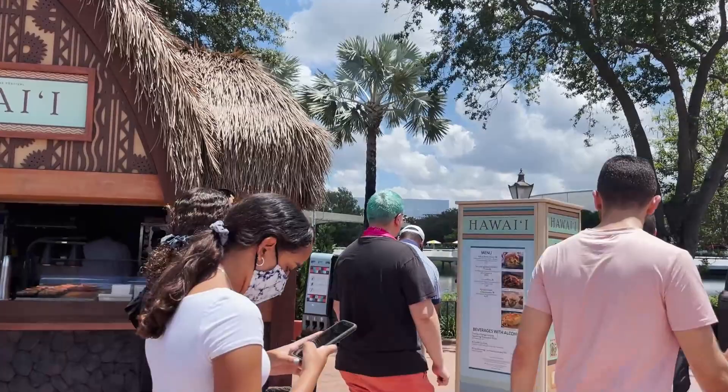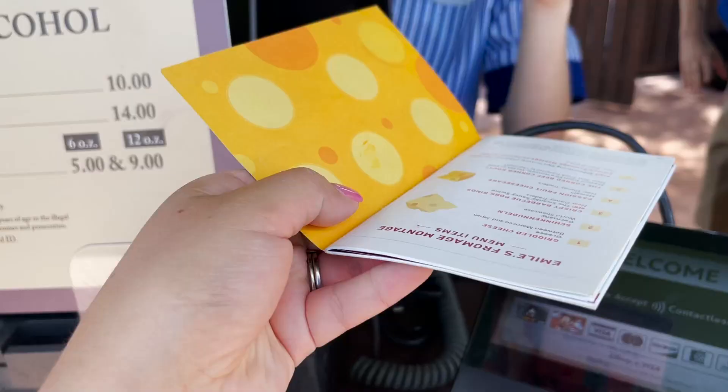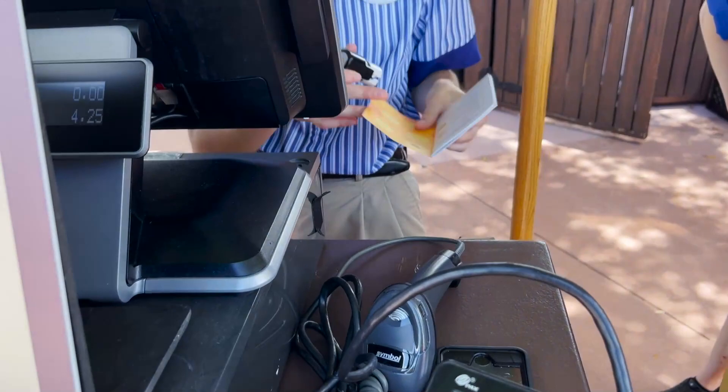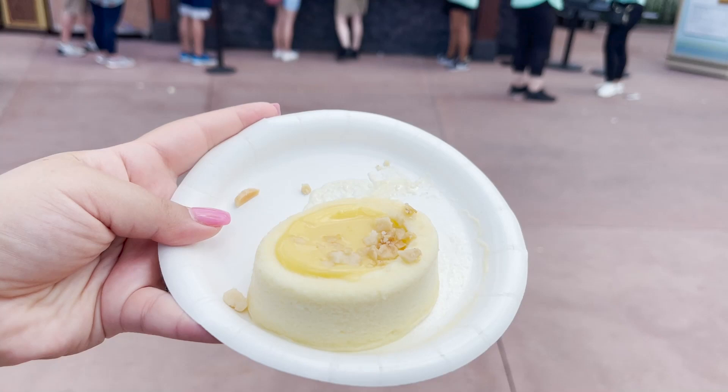Next up we have the Hawaii booth. Unfortunately I'm not getting a pork slider because I love those — that's not cheese. But we are going to be getting the passion fruit cheesecake. Here's the passion fruit cheesecake — it is like melting away. I love cheesecake. This looks a little different than my normal cheesecake, but I'm excited to try it.